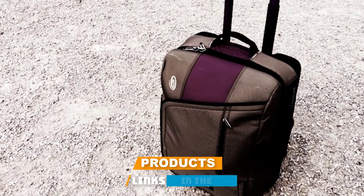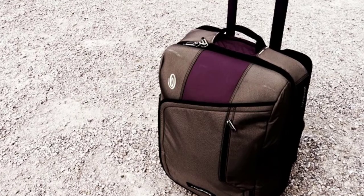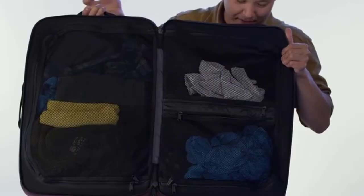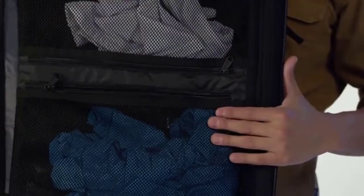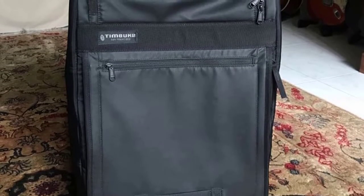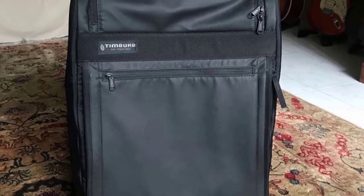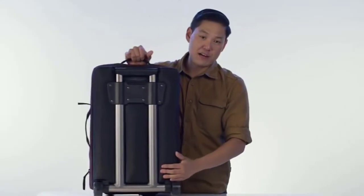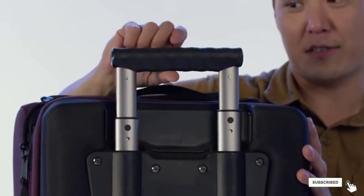The Timbuk2 Copilot Luggage Roller is lightweight and a breeze to pack. Its extended handle system and skateboard-style wheels offer a smooth roll, while multiple grab straps make it easy to transport from overhead bins. The unique clamshell design features a large main compartment with a front zip opening, an expandable top compartment for separating shoes and toiletries, and an internal mesh divider for efficient organizing. It's crafted from durable nylon and reinforced tarp fabric with waterproof protection, withstanding all the wear and tear of constant travel.